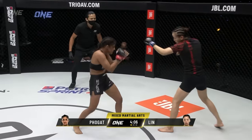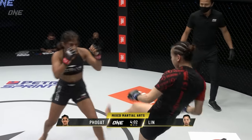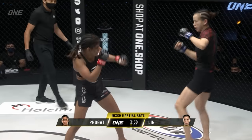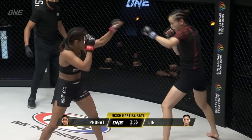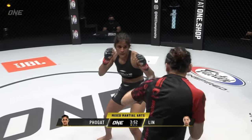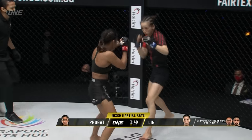She's also light on her feet, circling around, not giving Ritu a stagnant target — especially important because Ritu loves that double leg takedown so much. Nice sticky jab there from Lin, followed by an inside leg kick. She circles off counterclockwise — good movement from the Chinese athlete.